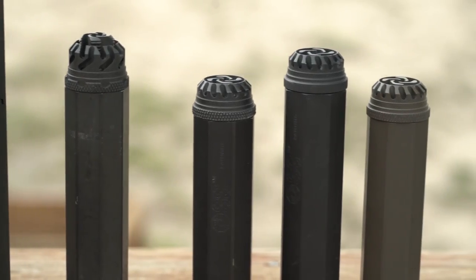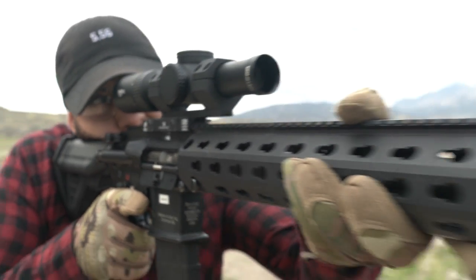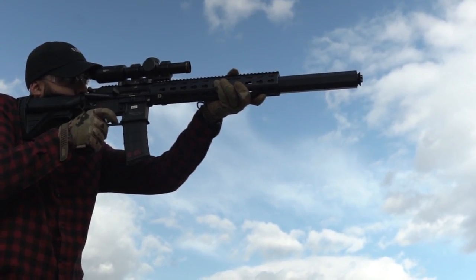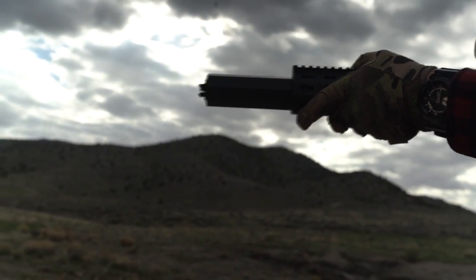One of the things acquired was the patented flow-through technology, and this was a revolutionary design. It virtually eliminated all the back pressure that you can get when suppressing modern rifles, and this is what all the previous models did really well. The blowback was virtually nonexistent, so there was no toxic gas in the shooter's face.